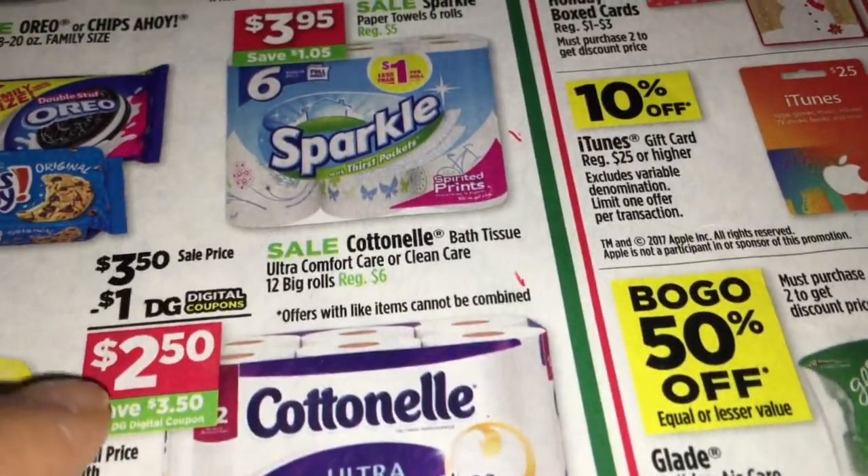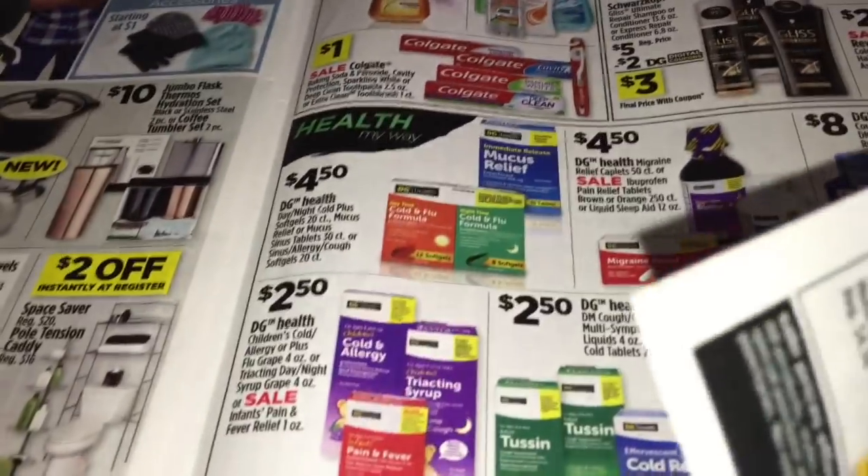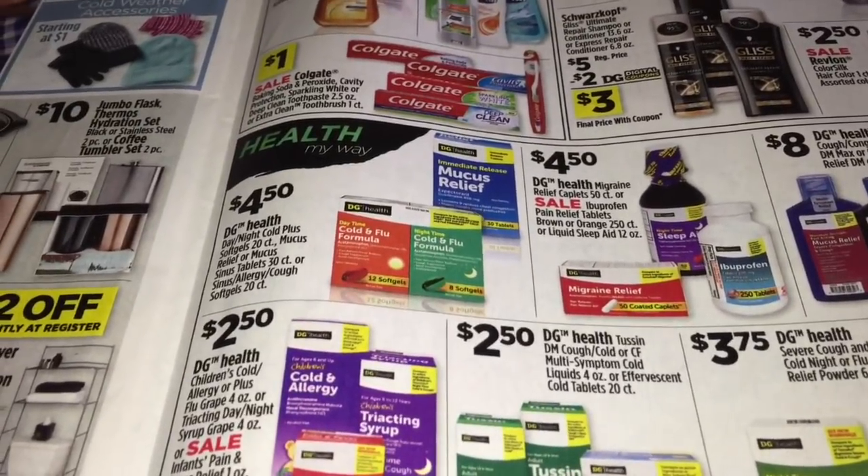The other items: get one Gliss shampoo, priced this week at $5 - we have a digital coupon for $2. Then get one Crest toothpaste, which is not shown here but is priced at $3. It's the 3.5 oz size, and we also have a digital coupon for $2 off.